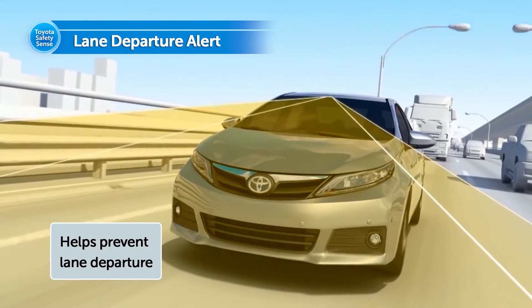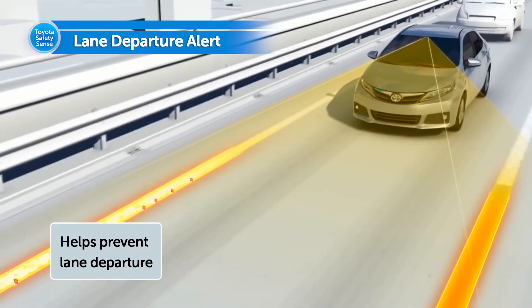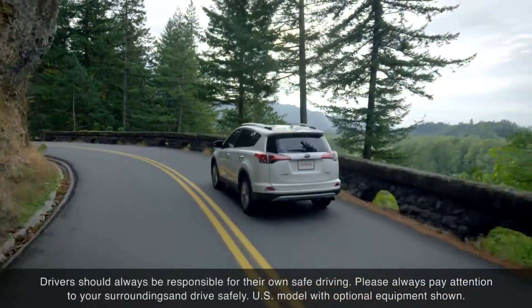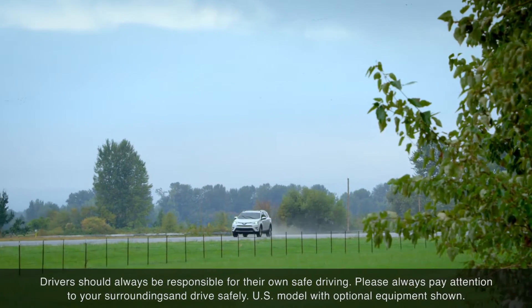Lane Departure Alert is just another way Toyota is working to help enhance road safety and help keep drivers within their lanes. Refer to your Toyota Owner's Manual for additional information on how to operate Lane Departure Alert and Steering Assist function, if equipped.